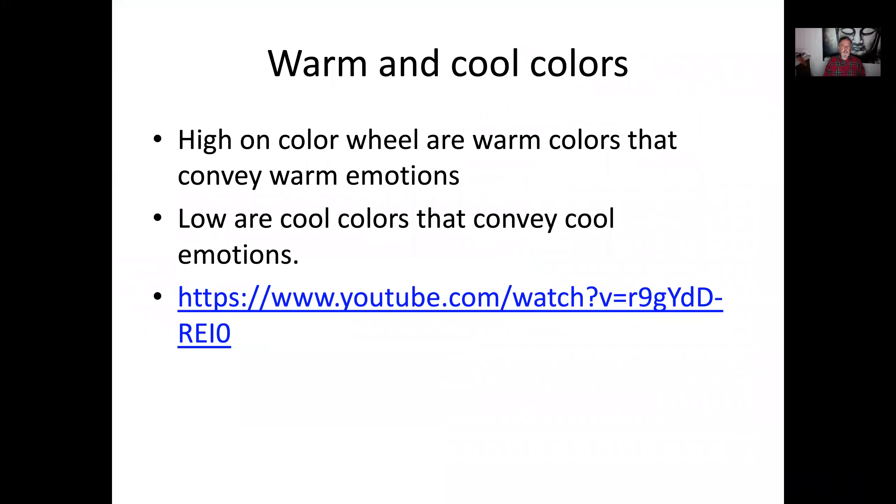Warm and cool colors: high on the color wheel are warm colors — the reds, the oranges, the yellows — warm emotions like anger, passion, love. Cool colors are cool emotions: calmness, serenity.